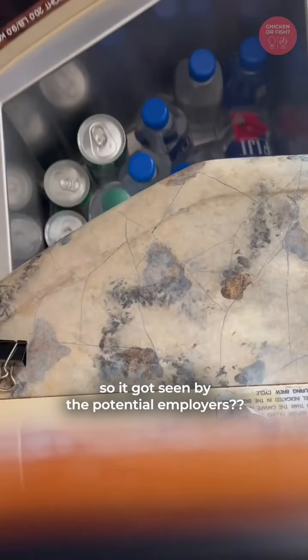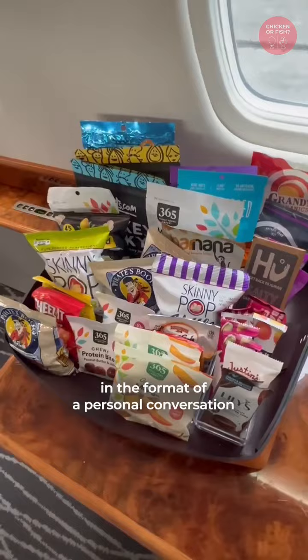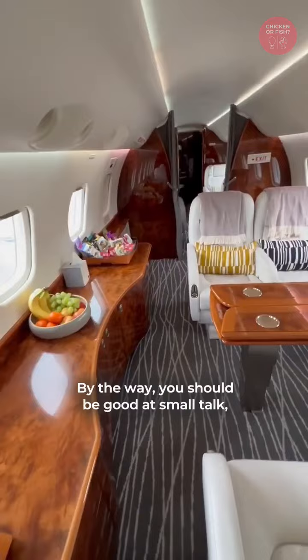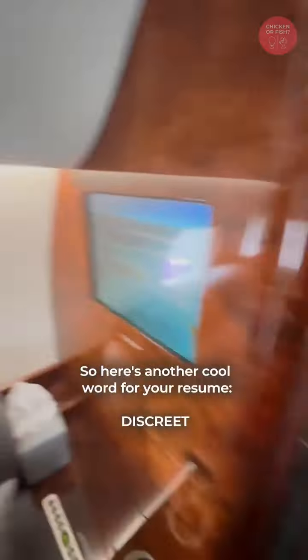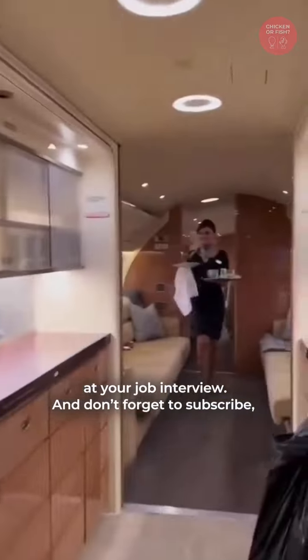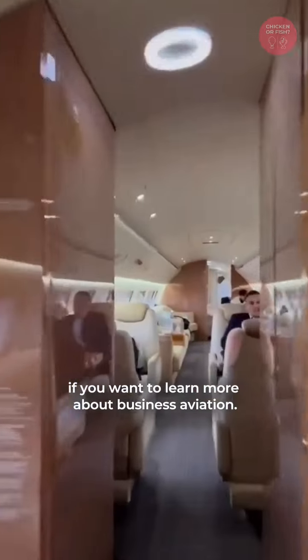Trick number three: the interview usually takes place in the format of a personal conversation, with an emphasis on topics related to service. You should be good at small talk, have tact, and the ability to keep secrets — here's another great word for your CV: discreet. Try to mention all these strengths at your job interview. Don't forget to subscribe if you want to learn more about business aviation.